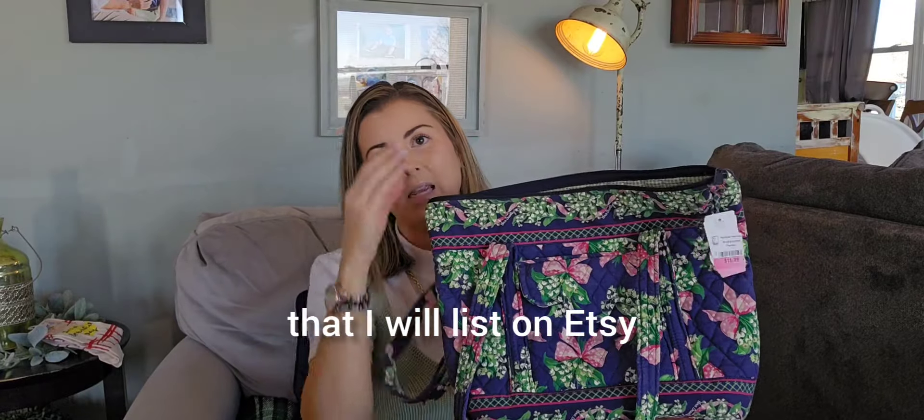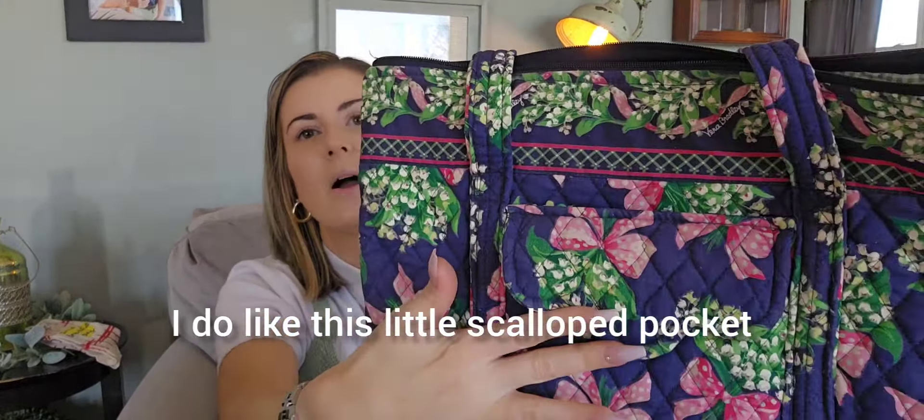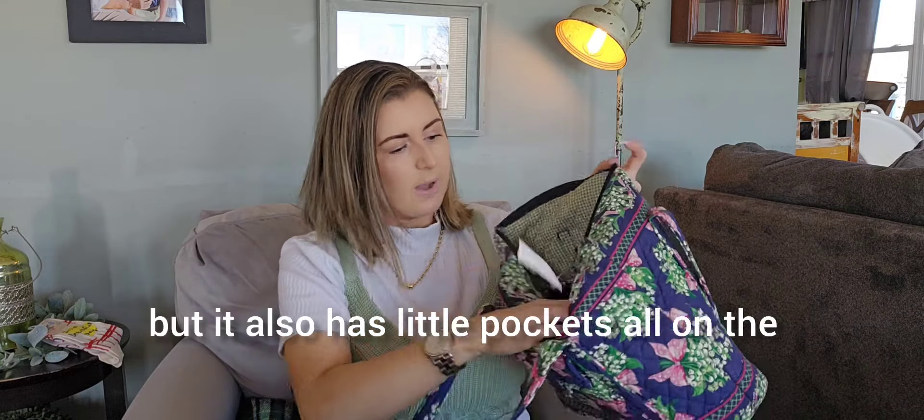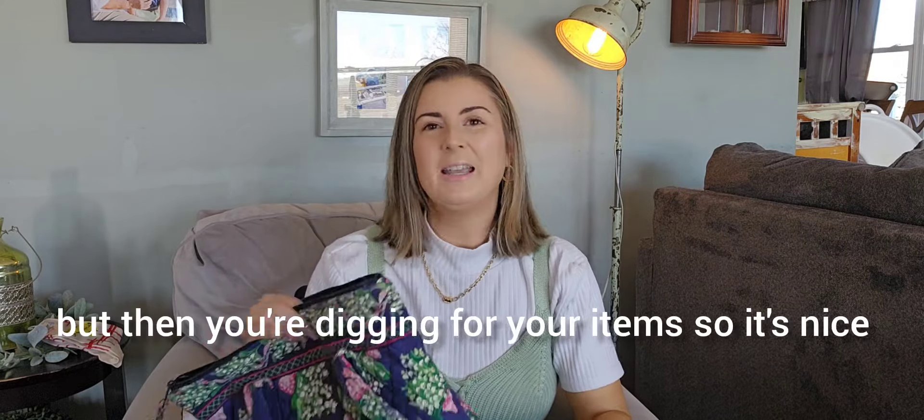This is something I will list on Etsy — it's a vintage Vera Bradley tote. It's really screaming spring with the floral print with pink polka dot bows. I feel it's very trendy now, and it's got the spell-out Vera Bradley throughout the fabric. I like this little scalloped pocket — it's giving me cottagecore vibes. Goodwill did try to sell this for $16 and it didn't go through a full rotation. What I like is it still has its cardboard for the bottom and it has little pockets on both sides on the inside so you can stay organized.